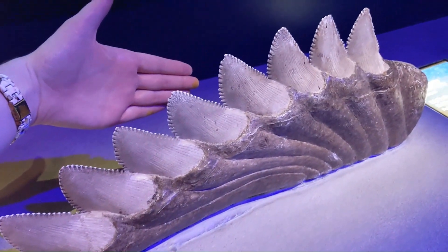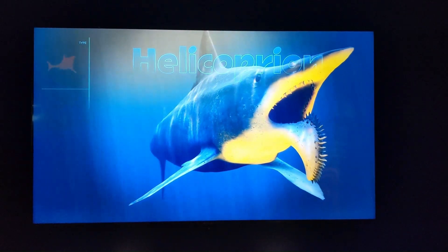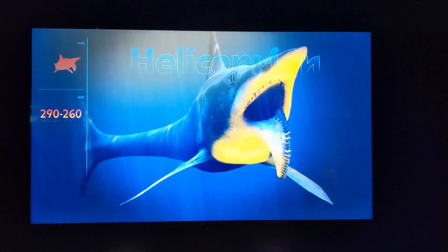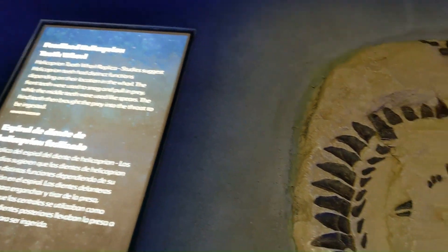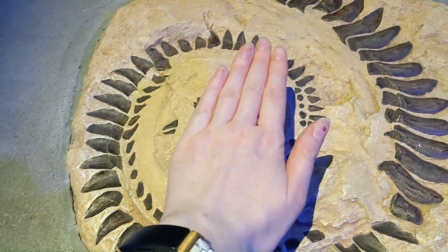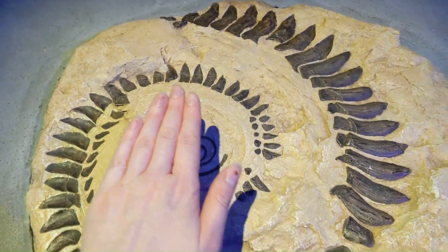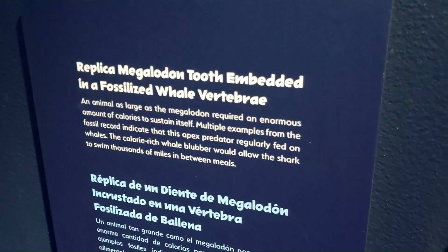There were a few replica fossils that I was allowed to touch. This tooth embedded in a vertebra was especially interesting.